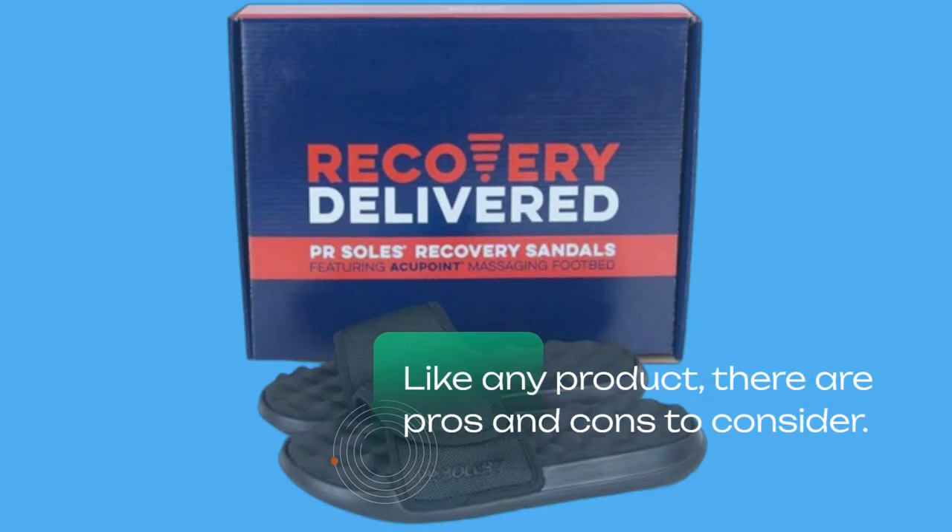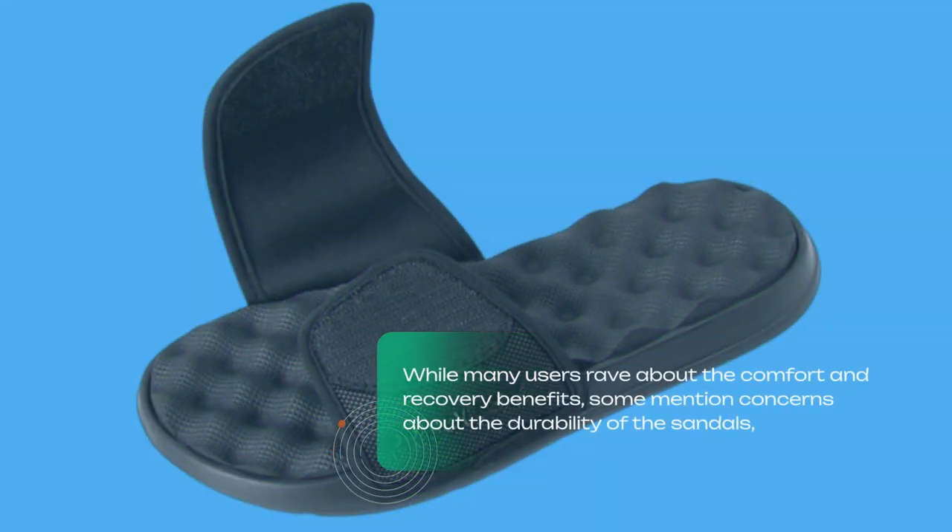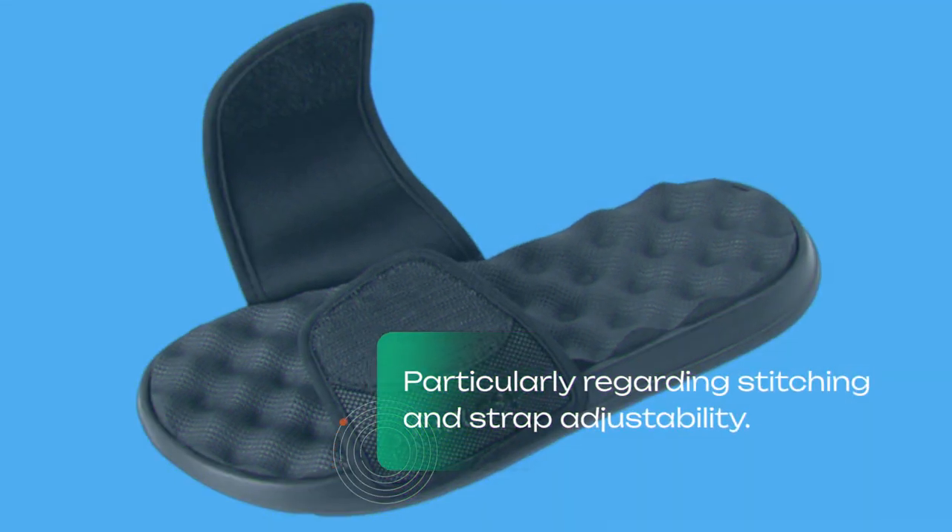Like any product, there are pros and cons to consider. While many users rave about the comfort and recovery benefits, some mention concerns about the durability of the sandals, particularly regarding stitching and strap adjustability.